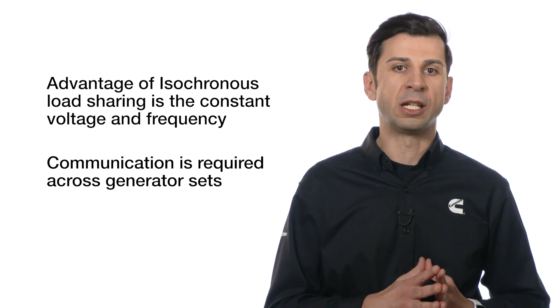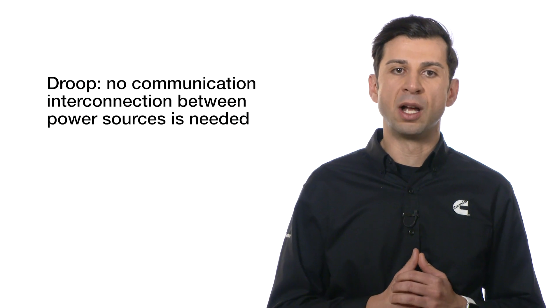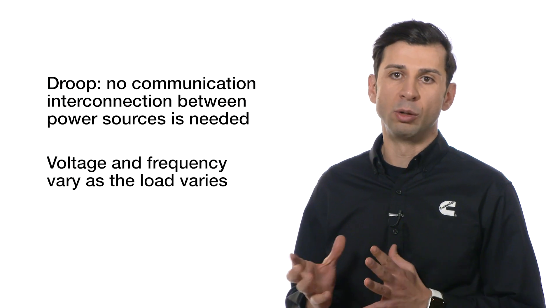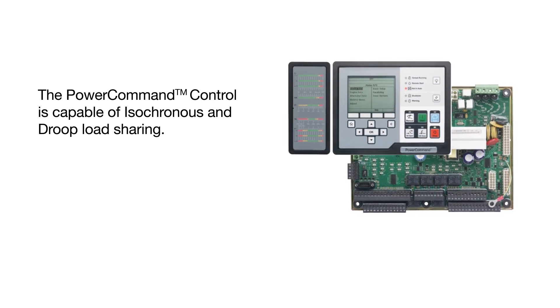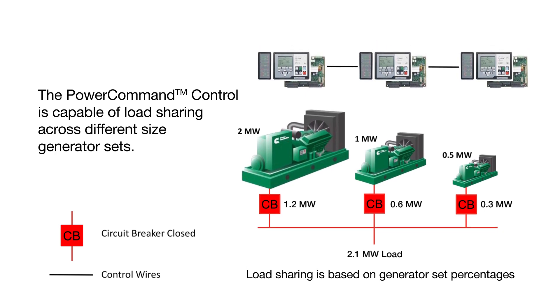However, isochronous load sharing requires the sources to communicate with each other. On the other hand, DROP does not require communication interconnection between the power sources, at the expense of varying voltage and frequency as the load varies. The power command control has the capability to do both functions — isochronous or DROP — as well as load sharing across different sized generator sets.